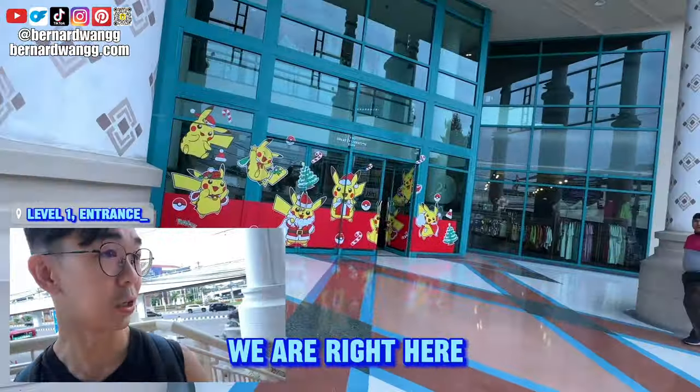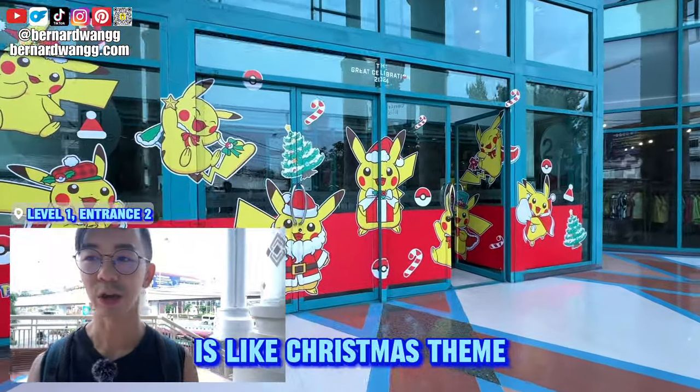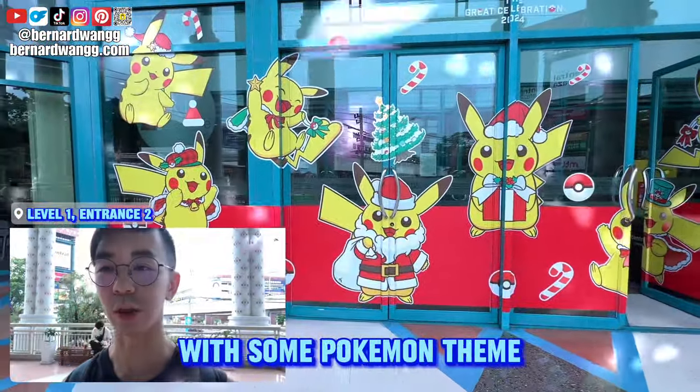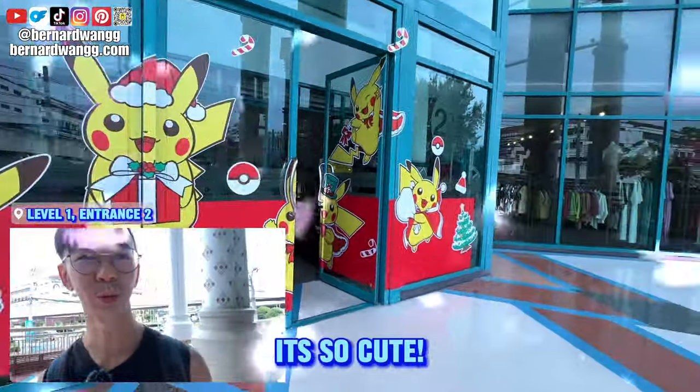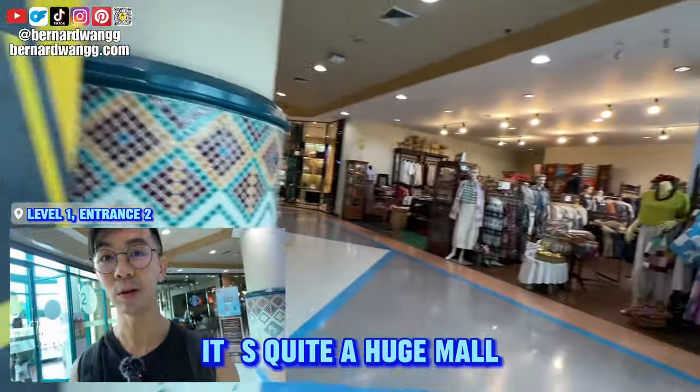If you like to do last-minute or first-minute shopping, this is the right place for you. We are right here at the Starbucks entrance — really nice. Right now it's like a Christmas theme, and I think they collab with some Pokémon things. It's so cute! Let's go — it's quite a huge mall.